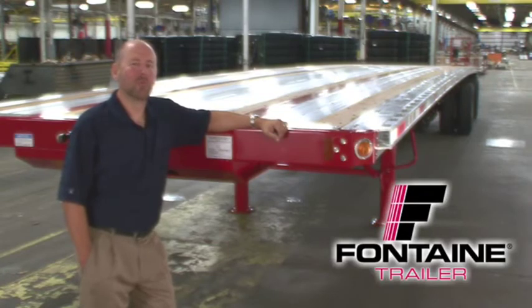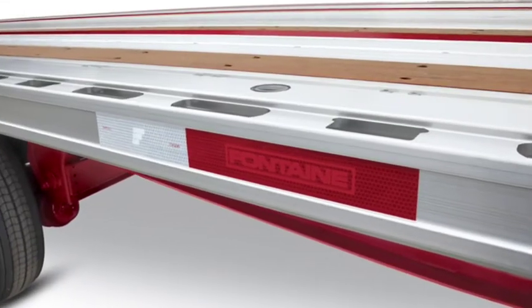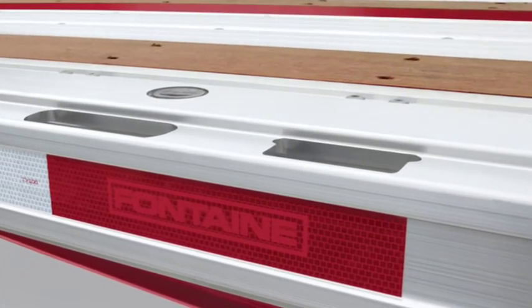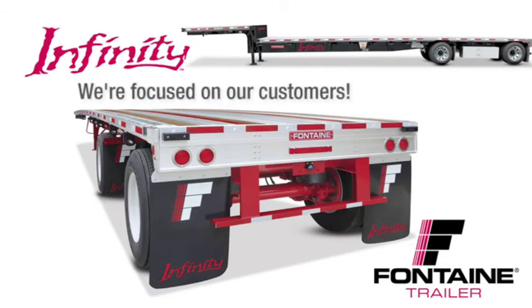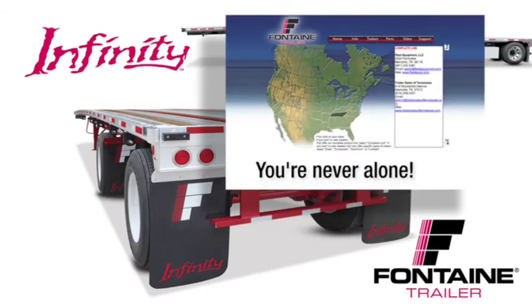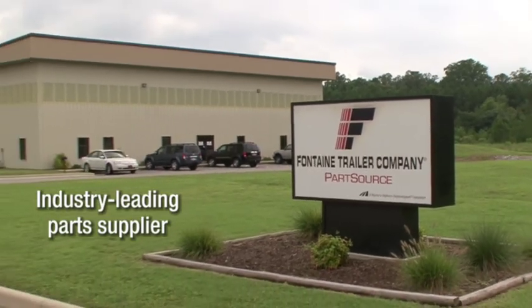Thank you for joining me today to learn more about the Fontaine Infinity line of flatbed and drop-deck trailers. The routed aluminum side rail of the Fontaine Infinity has proven to be virtually indestructible and is unmatched in both strength and durability in the market today. The Fontaine Infinity delivers the perfect balance of lightweight and extreme durability. When you buy a Fontaine, you get more than a top-quality trailer — you get a company solely focused on the flatbed industry for more than 66 years. You get access to a comprehensive North American dealer network that is focused on serving your needs, plus access to the industry's leading parts distribution center, Fontaine PartSource.